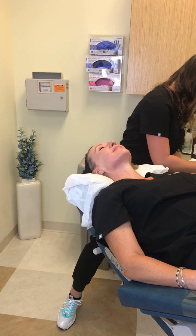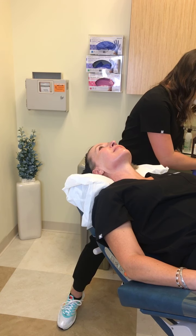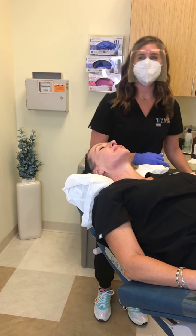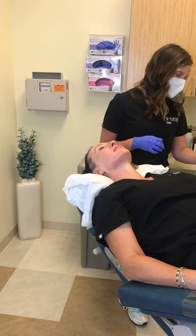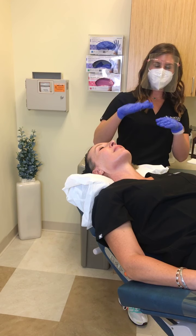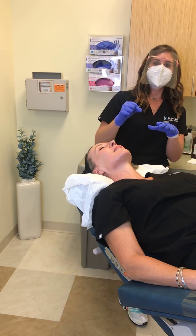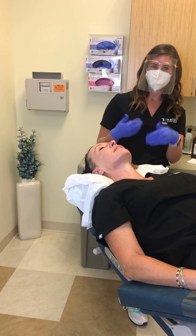Does this help with hyperpigmentation or sunspots? It's not going to help as much with those. I would definitely recommend IPL or traditional microneedling for that. IPL will bring the pigment to the surface, and with traditional microneedling we go over those areas a lot more, which may break up those melanocytes more.